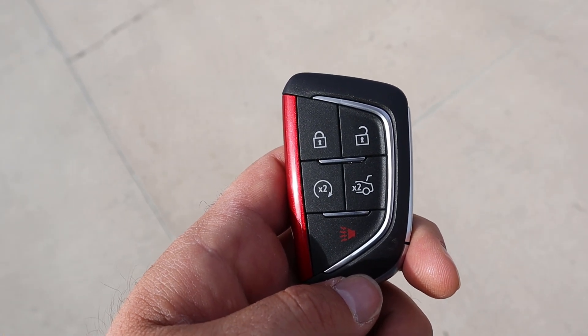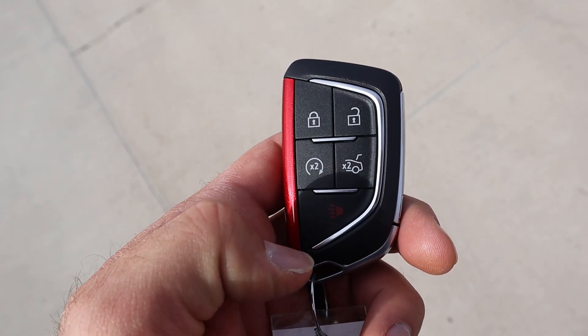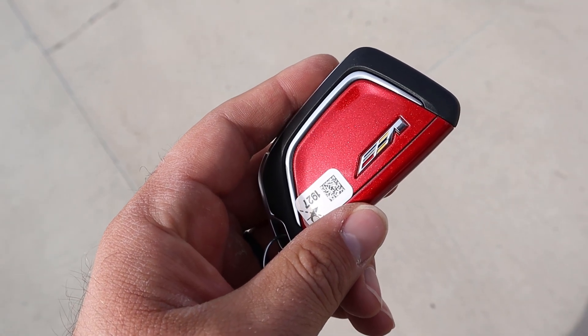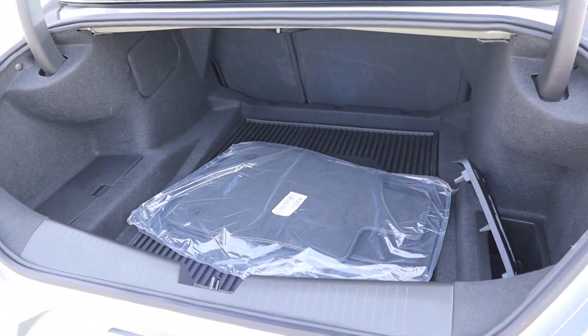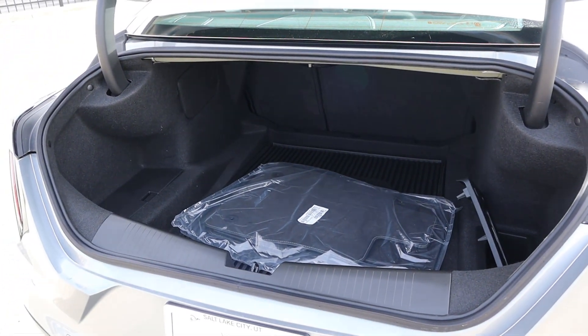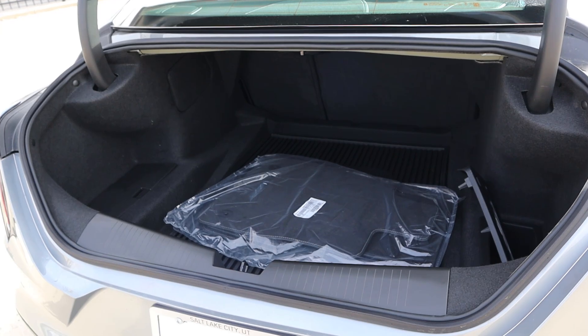Taking a look at the key fob, we have our lock and unlock function, remote start, a button for opening the trunk, and the V logo on the back. Popping open the trunk, there's quite a bit of storage space in the rear. Even though the CT4 is the smaller sedan, it still seems pretty practical.